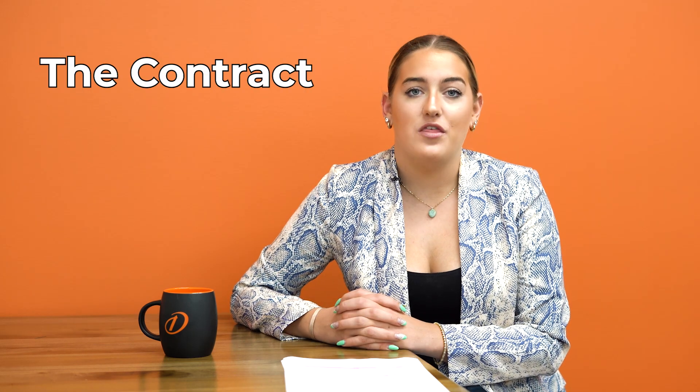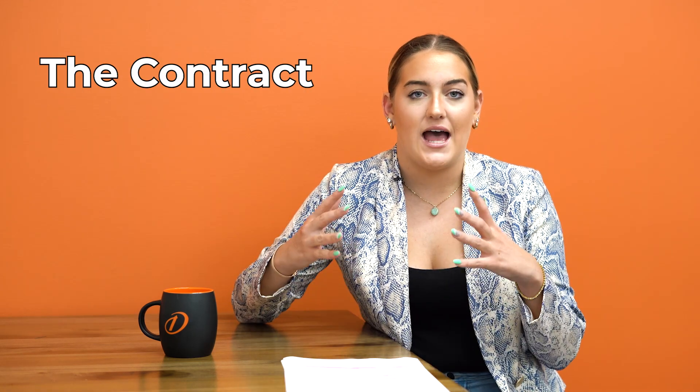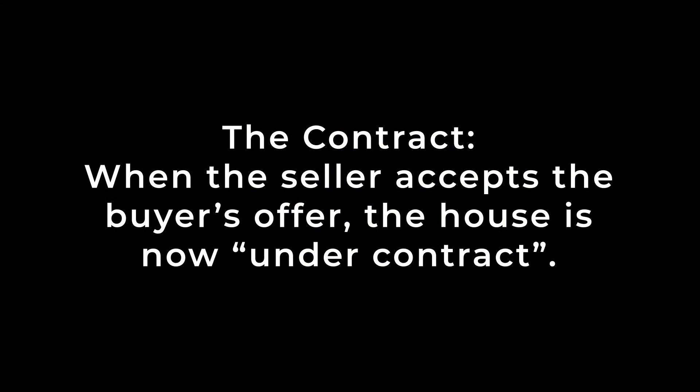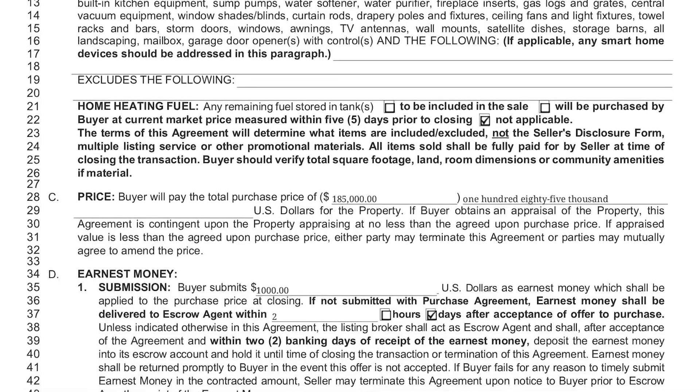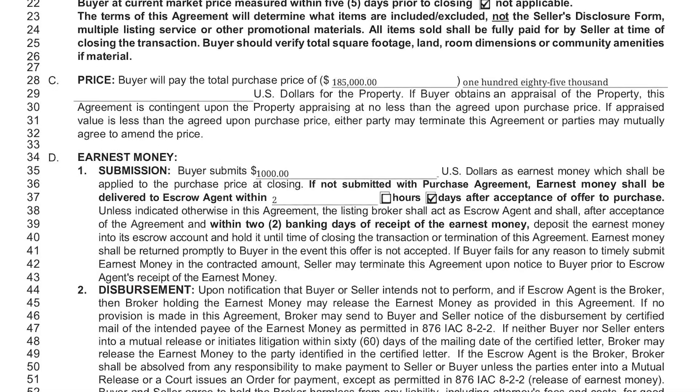The contract cannot be made until the borrower has actually found a house. What under contract really means is that the seller has accepted the buyer's offer. From here, a purchase agreement has been signed but not all contingencies have been met. This purchase agreement solidifies the moving date as well as the purchase price. While the loan is under contract, the loan coordinator will work with the borrower through inspections and the appraisal process.